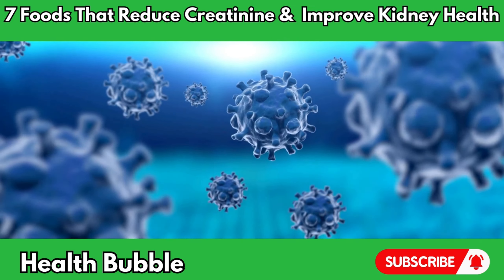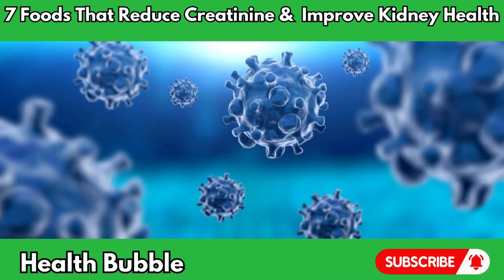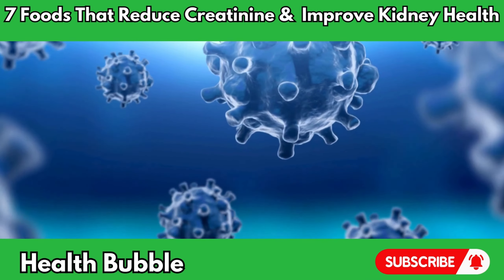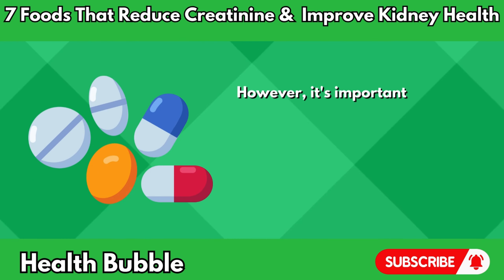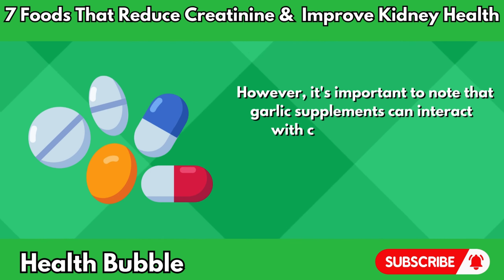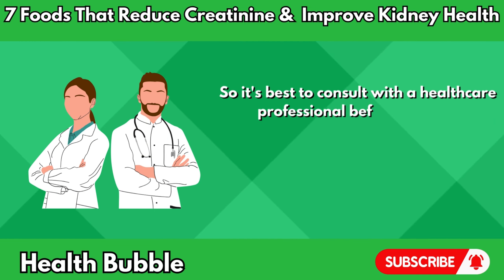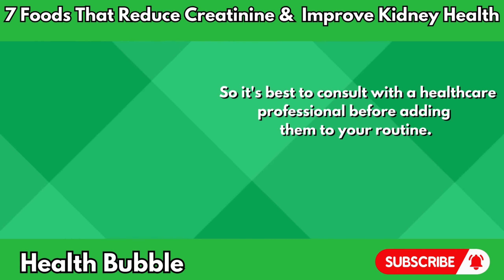Garlic's ability to improve immune function and fight off infections can also be beneficial for individuals with kidney disease who may be more susceptible to infections. However, it's important to note that garlic supplements can interact with certain medications, so it's best to consult with a healthcare professional before adding them to your routine.